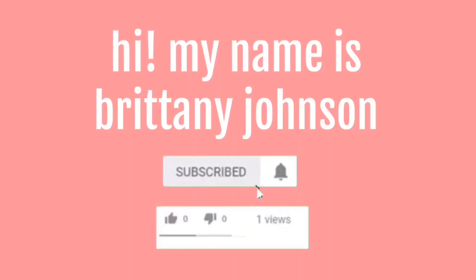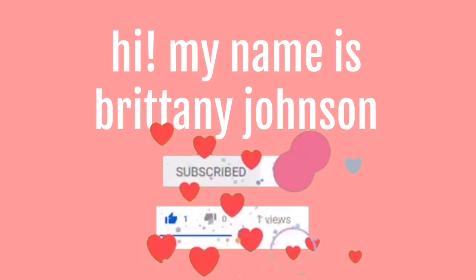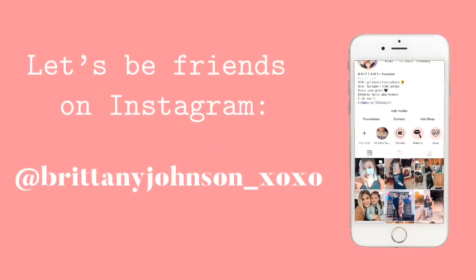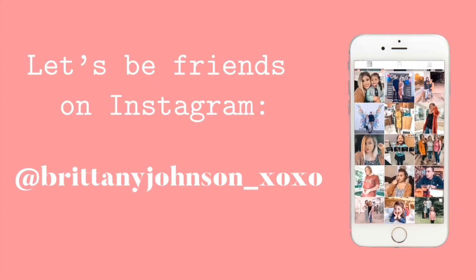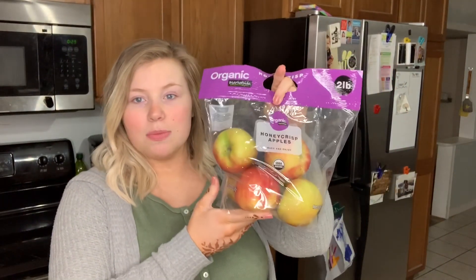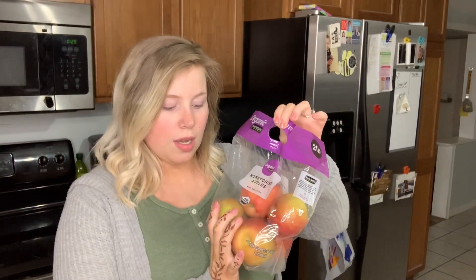If you want to see what I got from Walmart today, let's get into it! I always start with the fruit in my grocery haul videos. First off, I have Honeycrisp apples — I always get this bag. It's probably a lot cheaper to just grab individual apples, but since I'm doing Walmart pickup I just like this bag, and it's enough for us.